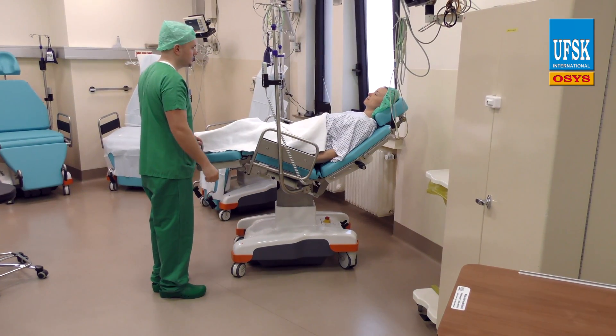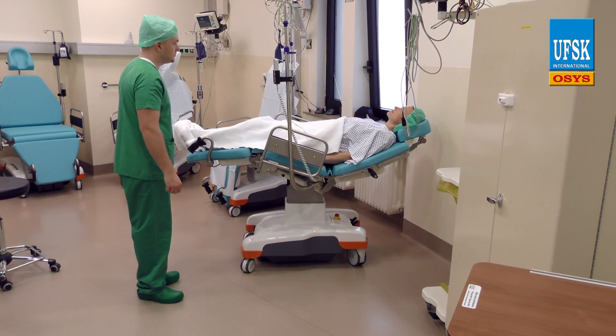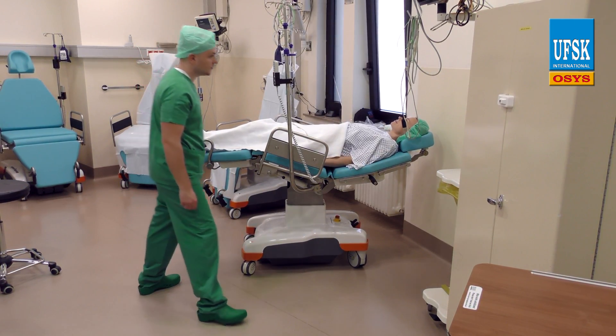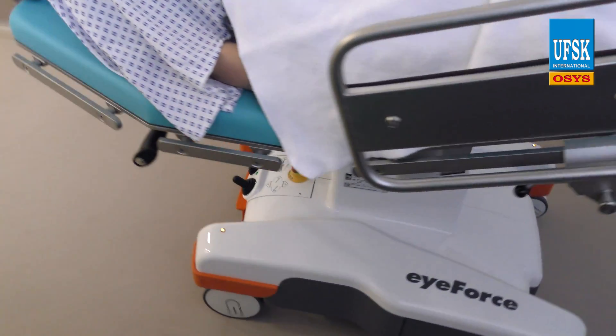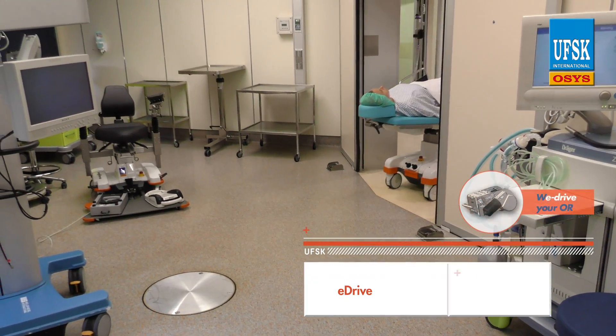The patient is then prepared for surgery while in the surgical prep room. Thanks to the user-savable memory positions, patients can be moved into the correct position with ease and efficiency. At that point, the patient is ready for being moved into the OR.